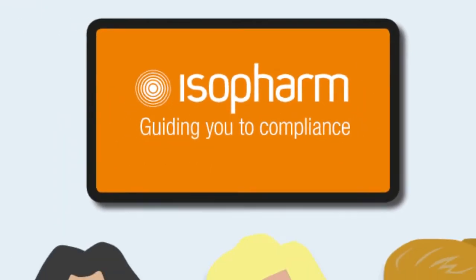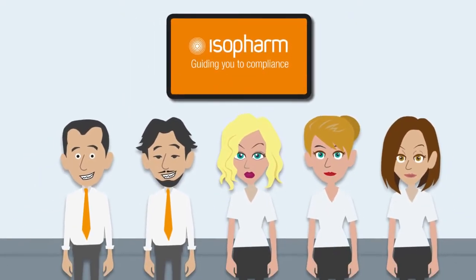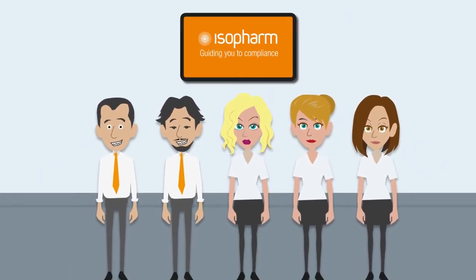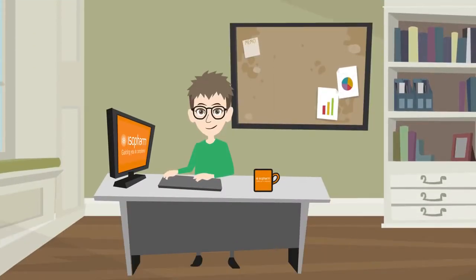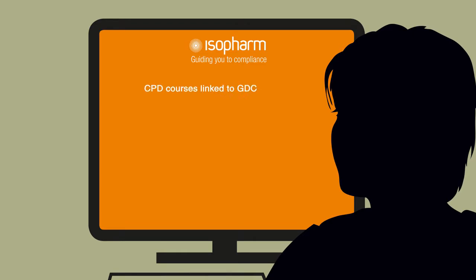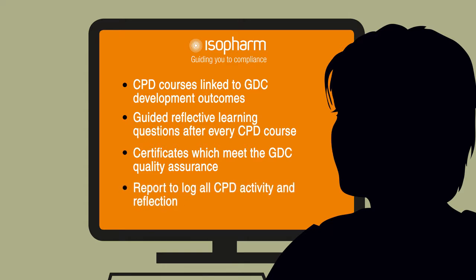Here at Isopharm, we will be guiding you to compliance with reflective learning. Our training site will have the key benefits to help you comply with the new changes. These key changes are: CPD courses linked to GDC development outcomes, guided reflective learning questions after every CPD course, certificates which meet the GDC quality assurance, and a report to log all CPD activity and reflection.